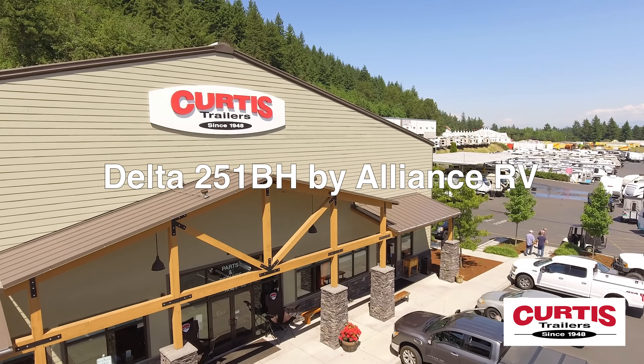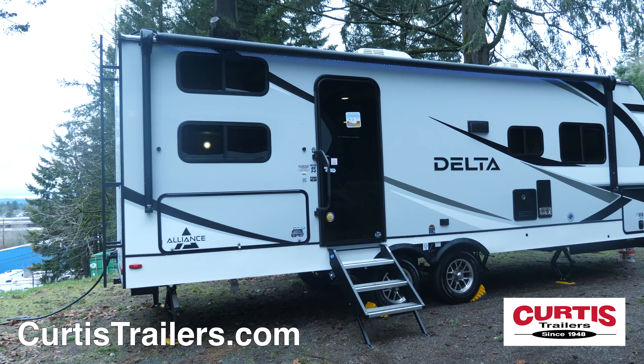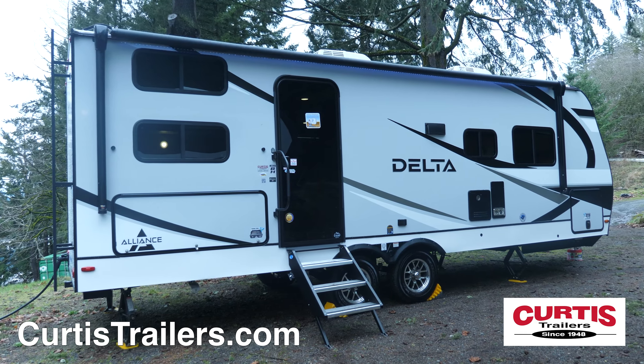Proudly announcing the Delta 251BH by Alliance RV, the luxury travel trailer your whole family will love.